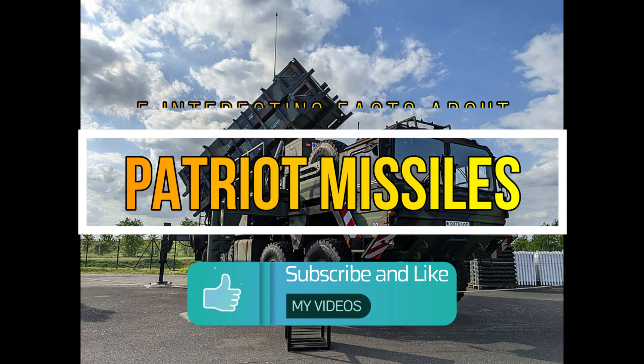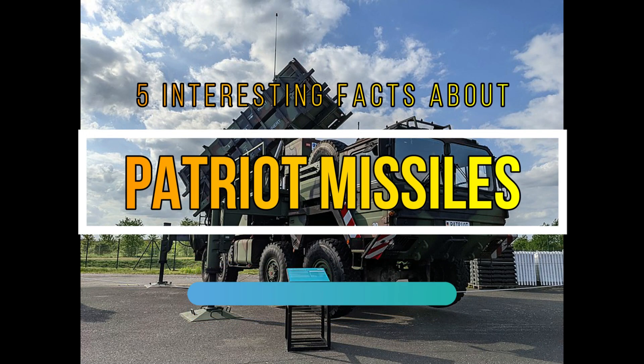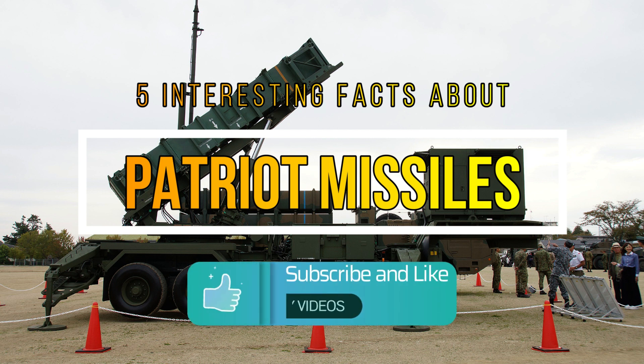Hi everyone, welcome back to my channel. Today we'll be talking about 5 interesting facts about Patriot missiles.